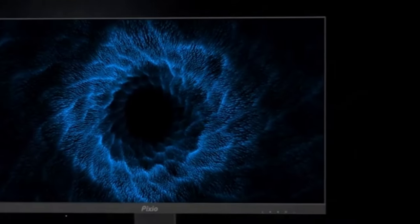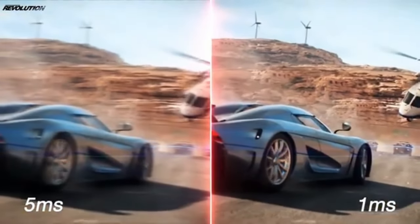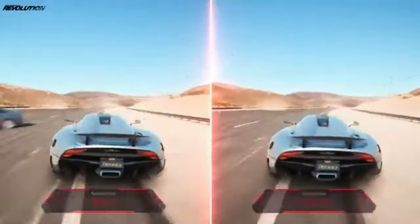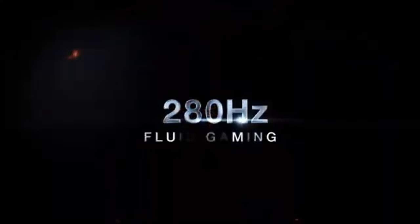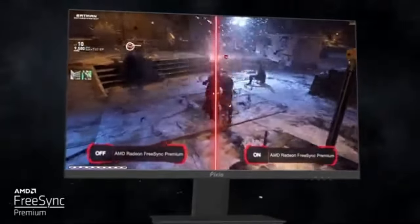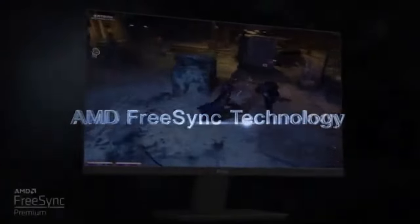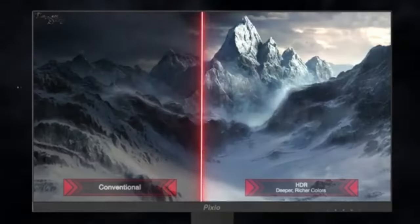In addition to its technical capabilities, the PIX259 Prime S has a clean frameless design. The near-borderless display enhances the overall viewing experience and gives any gaming setup a contemporary feel. Bid farewell to stuttering and tearing on screen — adaptive sync technology in the PIX259 Prime S guarantees seamless synchronization between your graphics card and display.